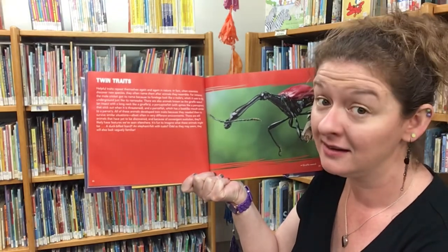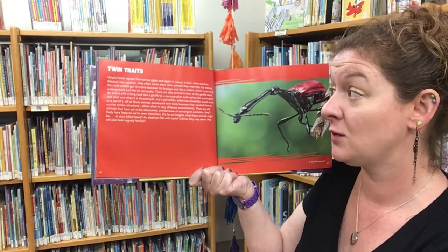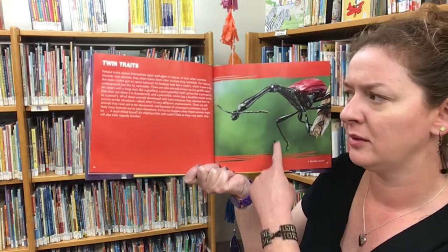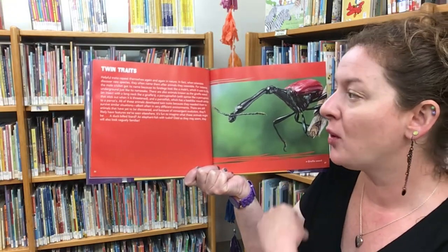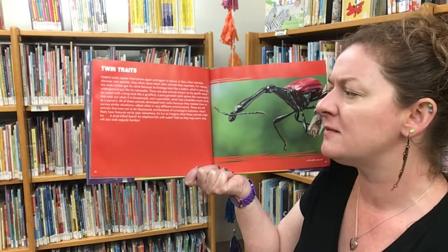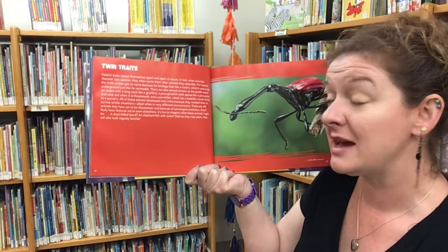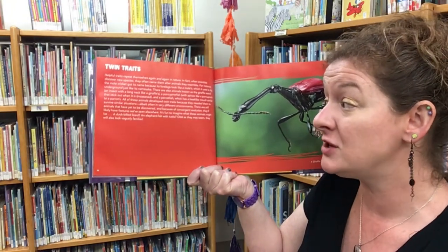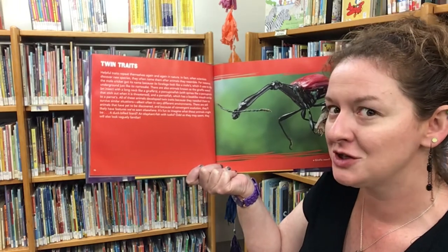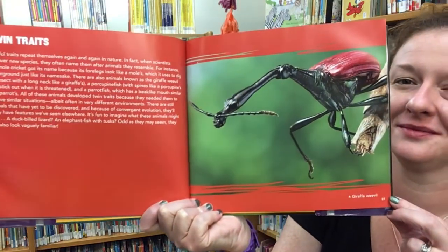Twin traits. Helpful traits repeat themselves again and again in nature. When scientists discover new species, they often name them after animals they resemble — the mole cricket's four legs look like a mole and it uses them to dig underground. There's also the giraffe weevil, an insect with a long neck like a giraffe; a porcupine fish with spines that stick out when threatened; and a parrot fish with a beak-like mouth. All of these animals developed twin traits because they needed them to survive similar situations. There are still animals yet to be discovered and, because of convergent evolution, they'll likely have features we've seen elsewhere — a duck-billed lizard, or an elephant fish with tusks? Odd as they may seem, they will also look vaguely familiar.